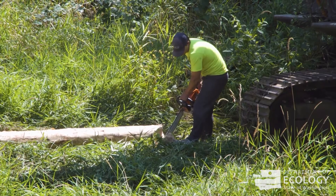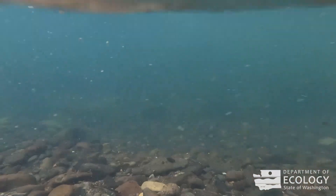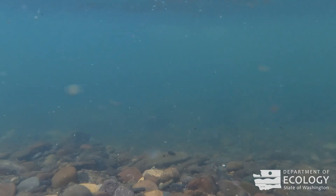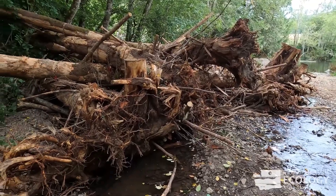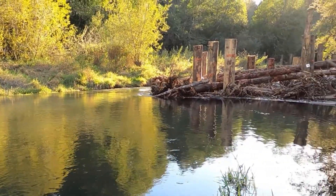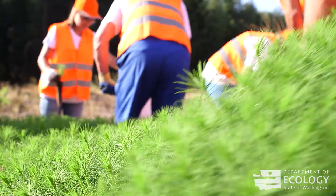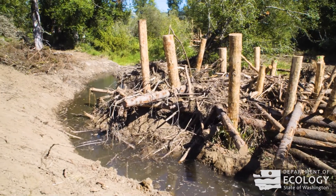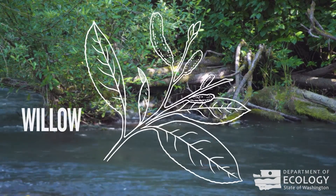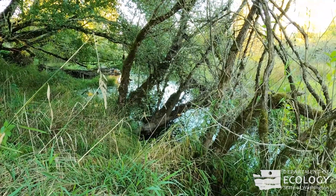A lot was done and the result will be noticeable next spring after the winter fish migration up the river. Log jams form naturally when trees and branches fall into the river and congregate. Installing engineered log jams and planting along riverbanks can help slow down faster erosion. There are areas that will be planted in fast-growing deciduous species like willow and red osier dogwood to help shade the stream quickly. Once nature takes over, it will stay that way.